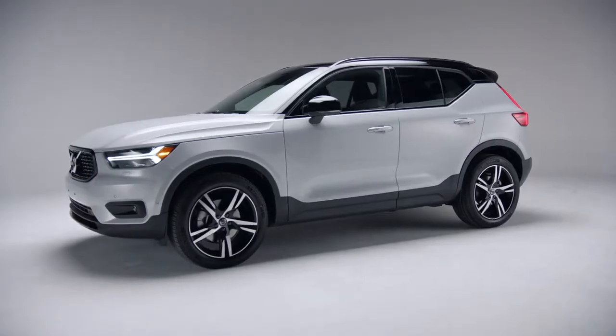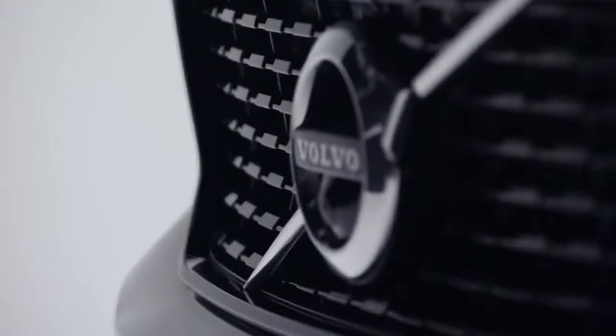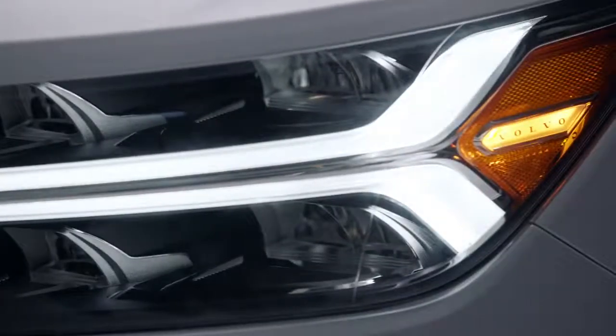So with Volvo design in mind, let's take a look at one of our beautifully designed cars: the XC40 R-Design, a compact Scandinavian SUV designed for the city and the rest of the world.